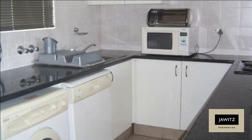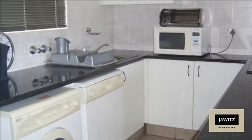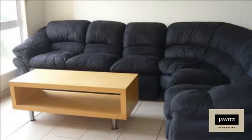The kitchen is equipped with a dishwasher, tumble-dryer, washing machine, hob, and undercounter oven.